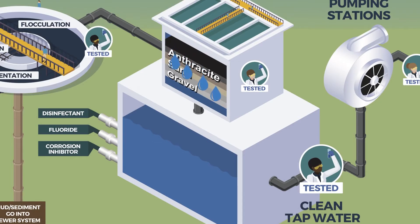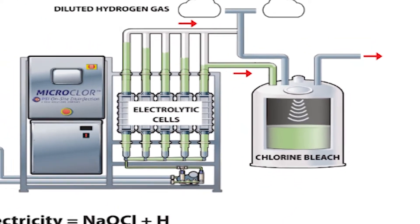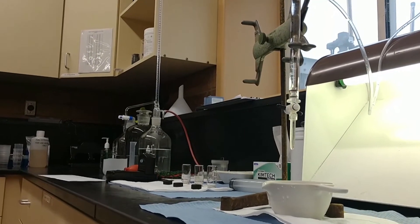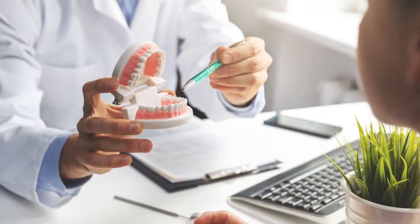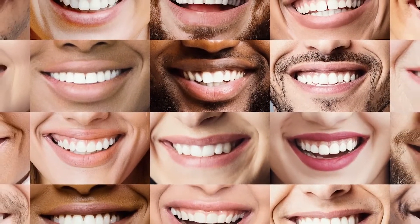The filtered water goes into an underground tank. We add chlorine bleach to kill bacteria and viruses. Metro Water Services uses salt, water, and electricity to create a chemical reaction and produce chlorine bleach. We add fluoride to increase the amount of natural fluoride in the river water to the level recommended by public health officials. Fluoride helps prevent dental cavities.